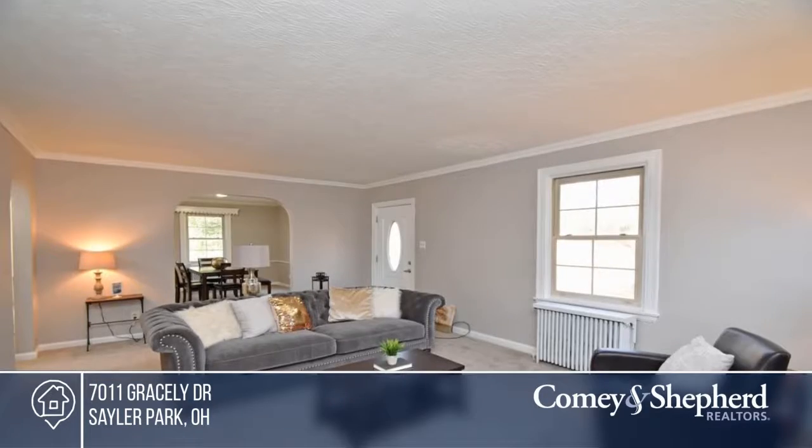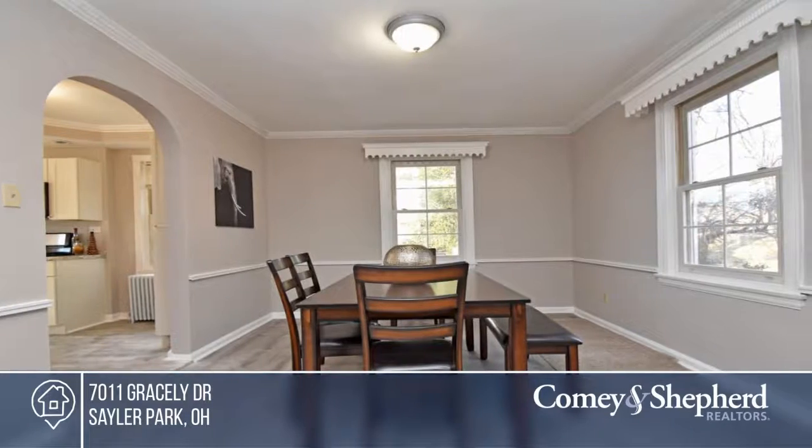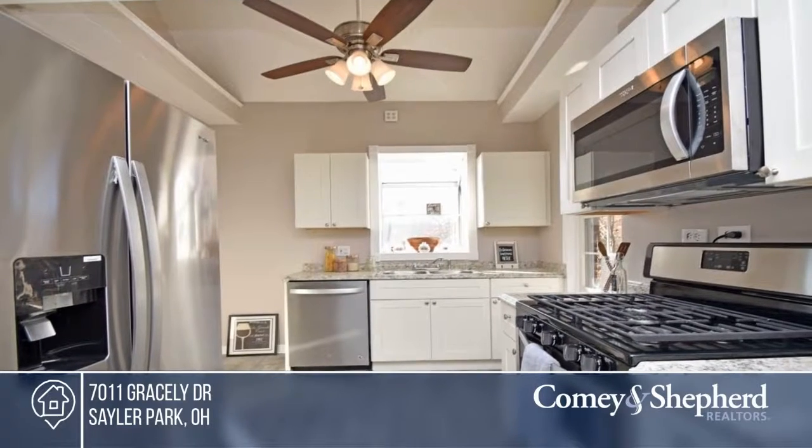Check out this beautifully remodeled Cape Cod home with huge yard, including an in-ground pool with a new liner. This beauty has been totally remodeled with three bedrooms, three baths, and a walkout basement ready for your finishing touches.